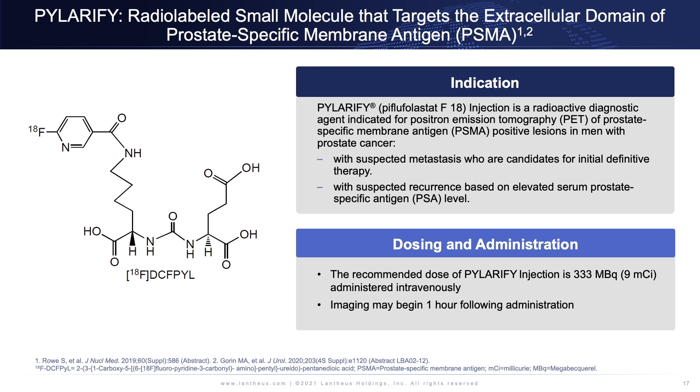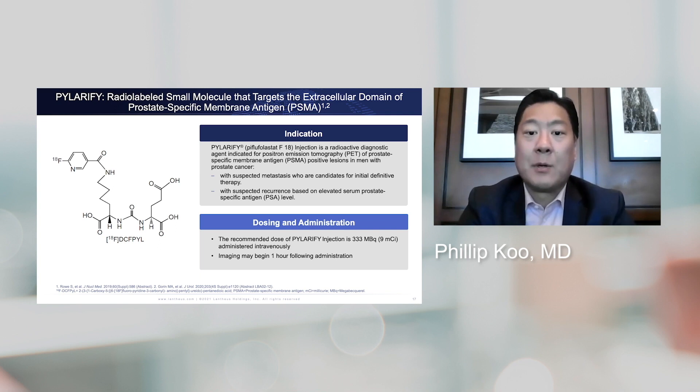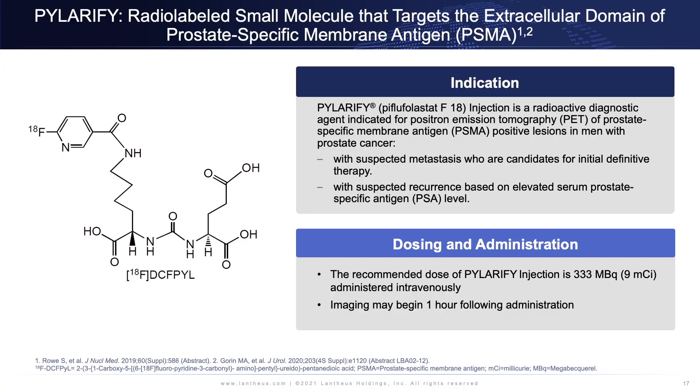Here is the chemical structure of the PYL agent Polarify, and here is the indication submitted to the FDA. Number one, it was for men with suspected metastasis who are candidates for initial therapy. Number two, it was to detect suspected recurrence based on elevated PSA levels. The proposed dosing is roughly 9 millicuries intravenous injection, with imaging beginning one hour following administration to give the radiotracer time to circulate and localize throughout the body.